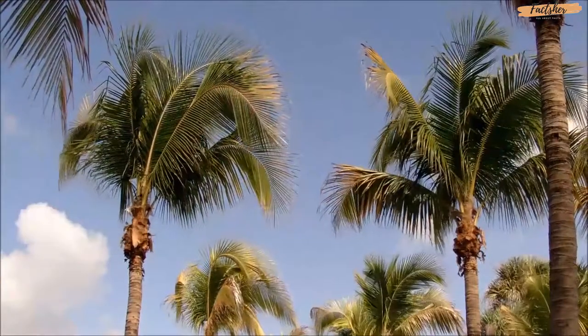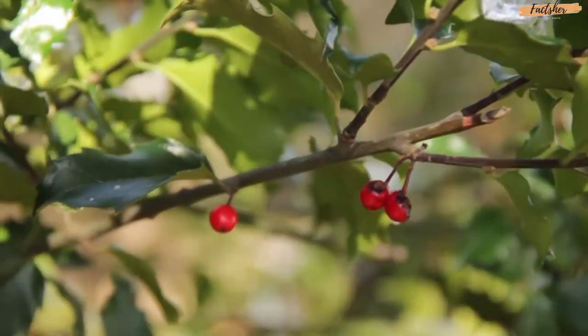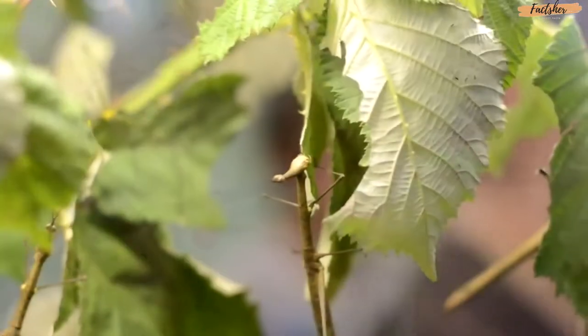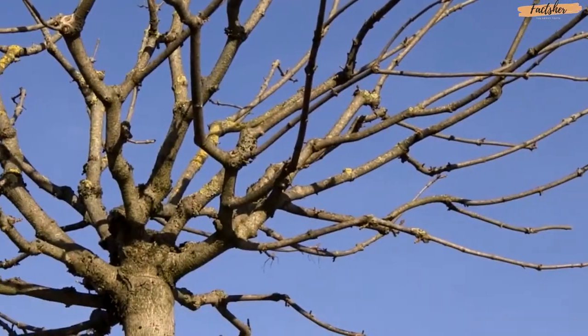They do, however, have a preference for tropical and subtropical climates. They live in forests and jungles, living within their host plant — the plant that they most closely resemble. They're also herbivores, consuming the vegetation in which they live. A swarm of stick insects can actually de-leaf an entire plant if given the chance.